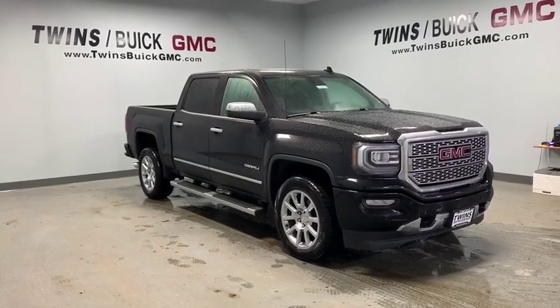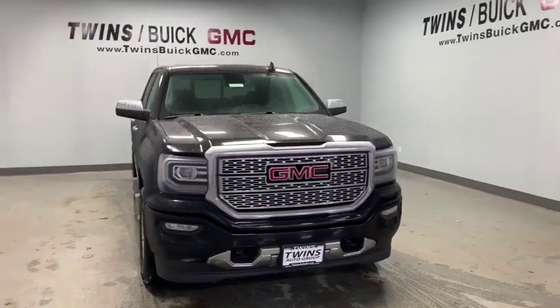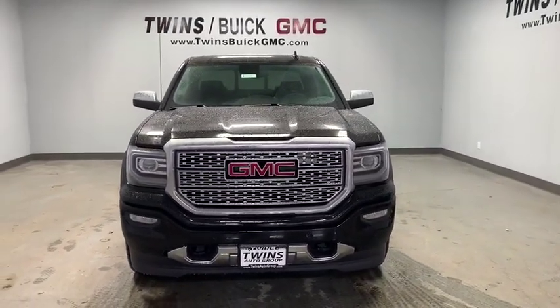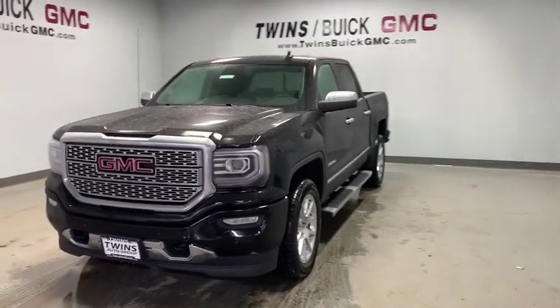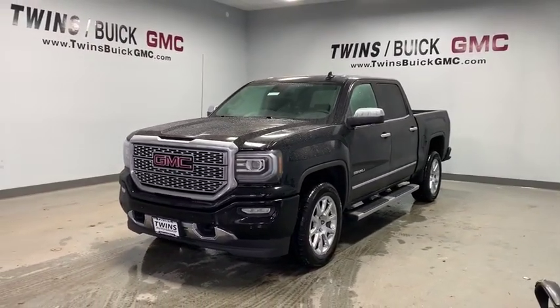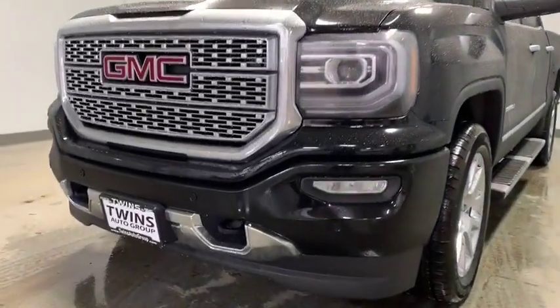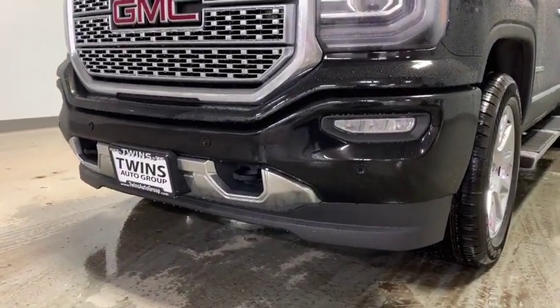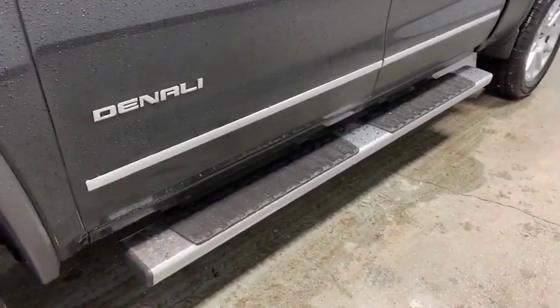The 2018 GMC Sierra 1500. The Sierra 1500 offers a five-star frontal and side crash test rating and a combination of mechanics and aerodynamics that give it better conventional V8 fuel economy than any competitor. Sierra 1500 now comes with an automatic transmission that combines high max hauling capability with precise control.